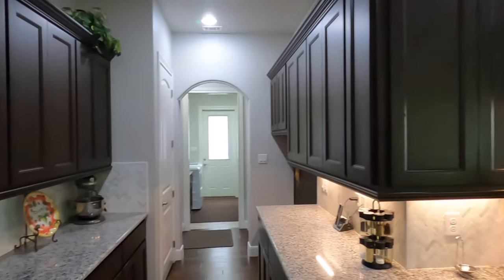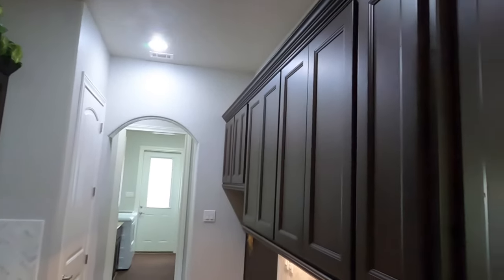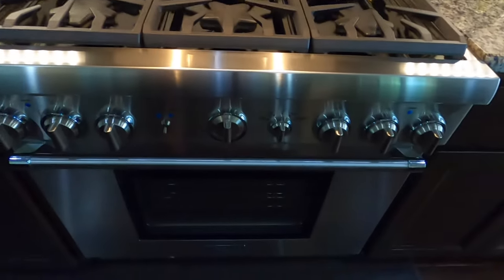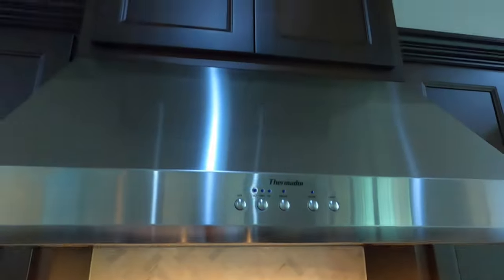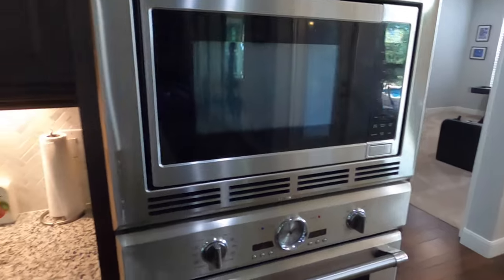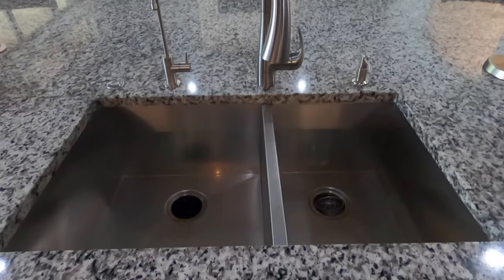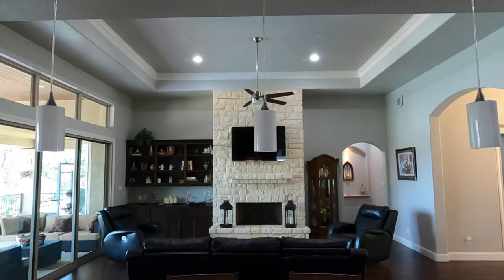A lot of cabinet space in this kitchen going all around. Beautiful gas range — Thermador, which is one of the best on the market for gas ovens. You have a pot filler and a nice vent there. We do have the built-in Thermador oven, so we've got two ovens and a built-in microwave. Nice Thermador dishwasher. It is a stainless steel sink, about a 70-30 split, so you're not going to have an issue putting that skillet down there.